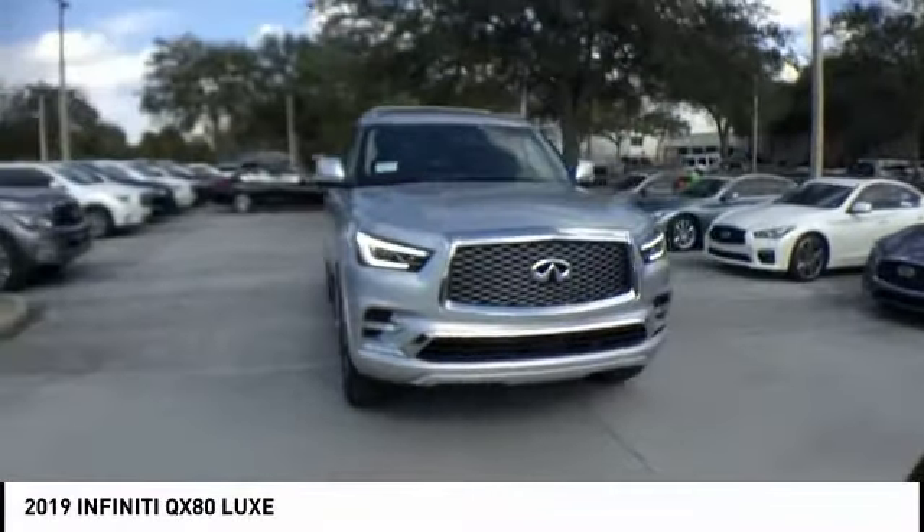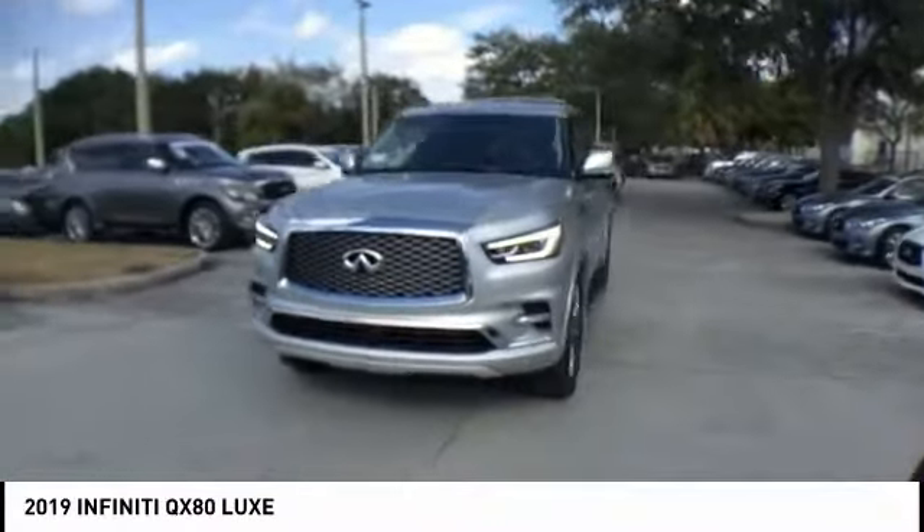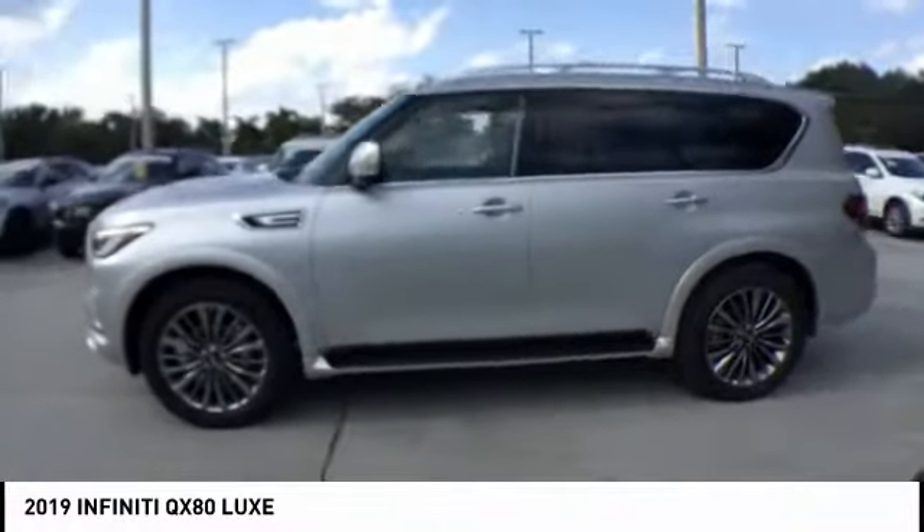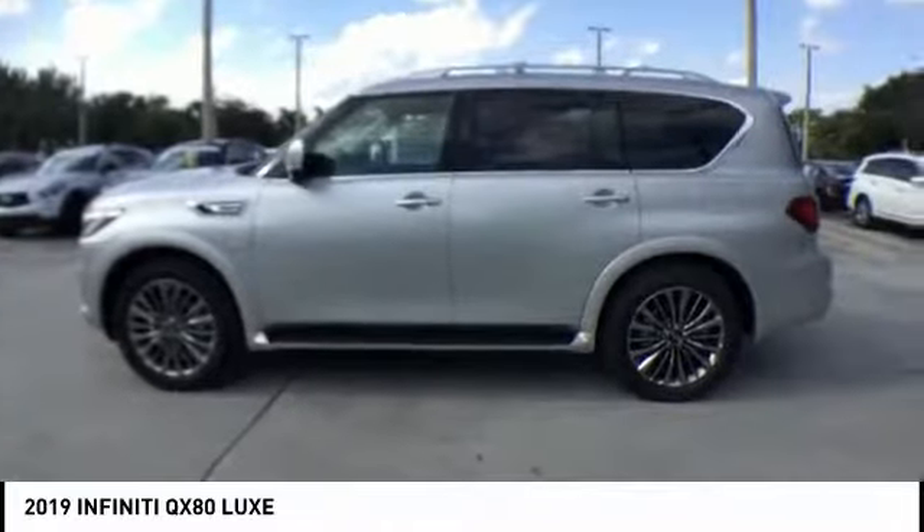It packs a strong engine, excellent manners, and a well-equipped cabin. The QX80 is the most fuel-efficient of its kind. Here are some of this vehicle's great options.